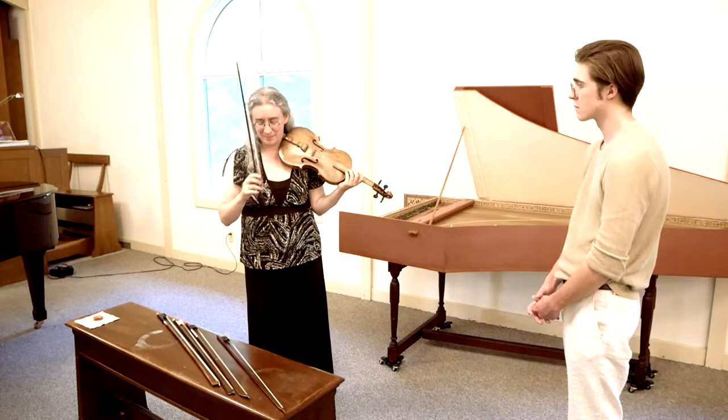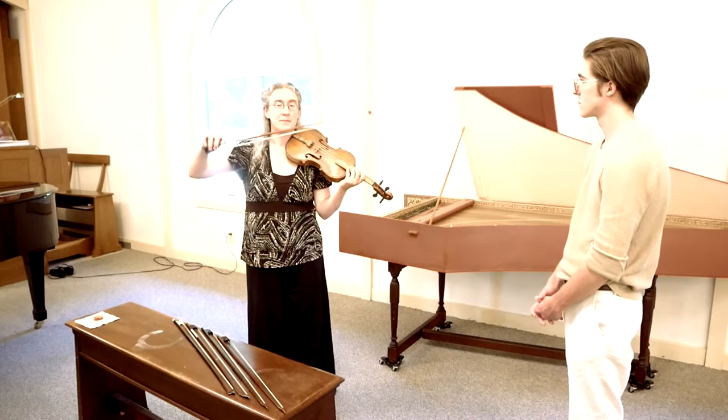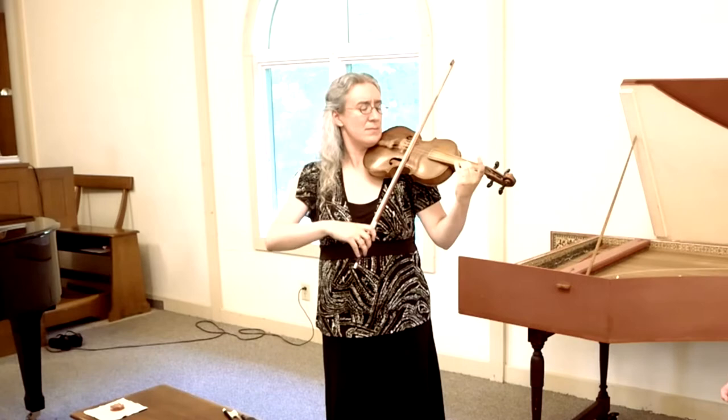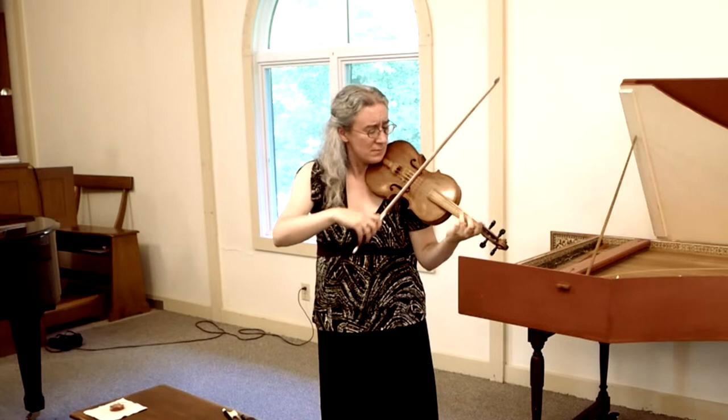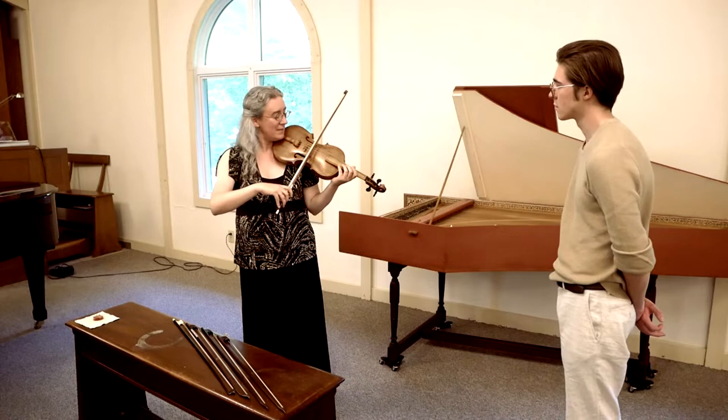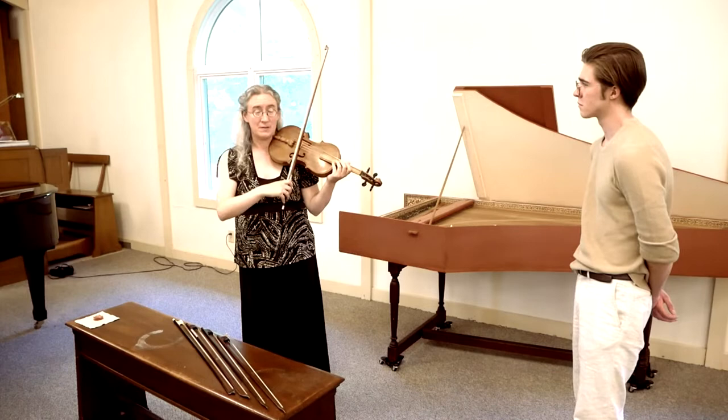Let's take a look at the modern bow. Without thinking too much about it, I'm going to play that very first thing that I just played. It's interesting that even as I play this piece of Baroque music on the modern bow, the bow is sort of smoothing it out. It's pulling longer lines out of it. It's making it louder as well.